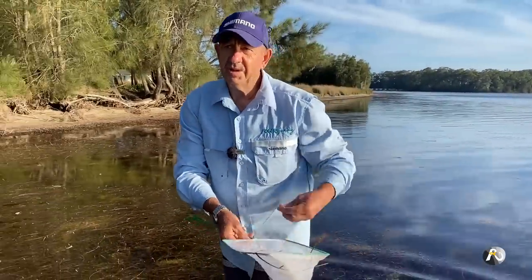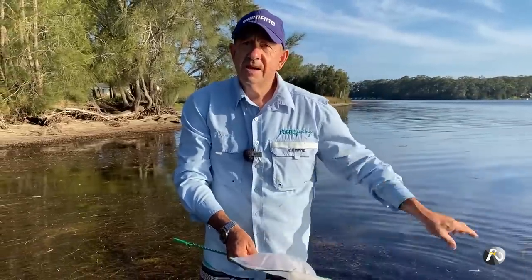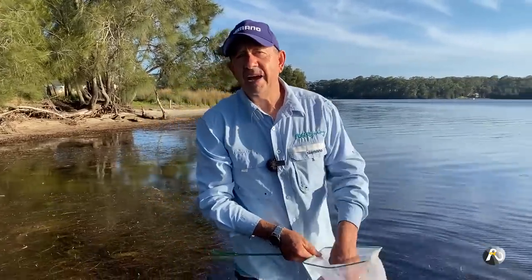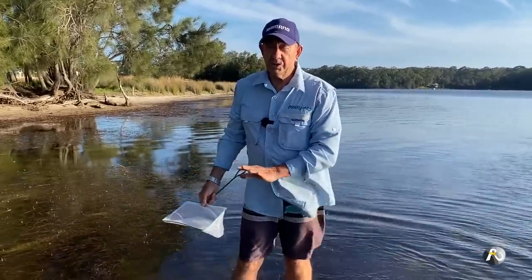If I spent 15 to 20 minutes, I could get enough of those little shrimps — maybe even enough for a dozen baits, and you could catch dinner with just a few of those shrimp.